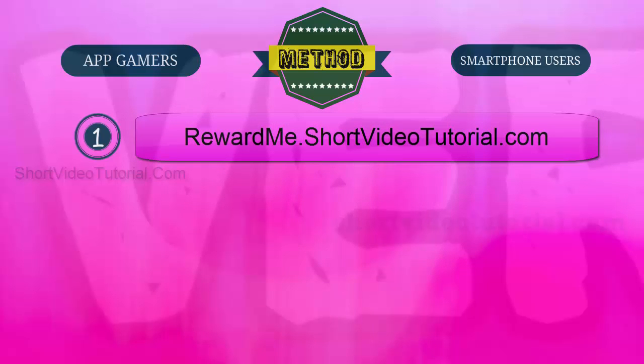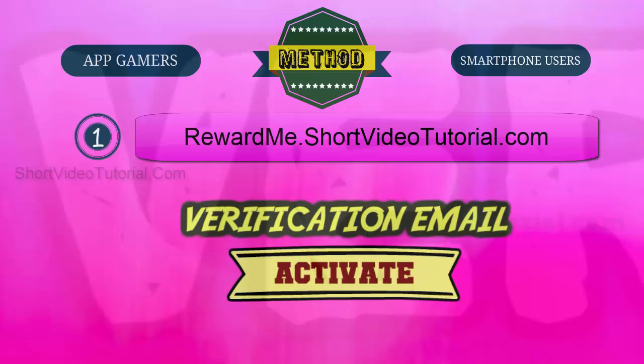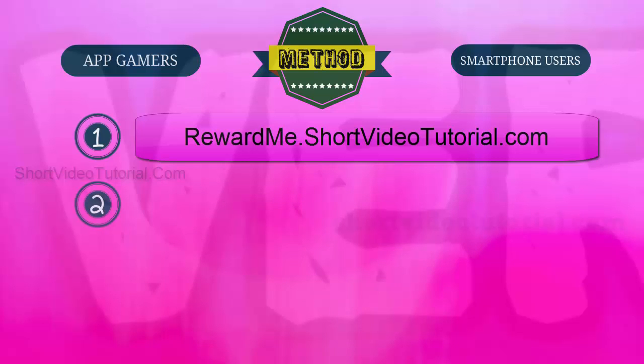Go to rewardme dot short video tutorial dot com and register a free account. After registration, check your email and follow the verification email instructions to activate your account.